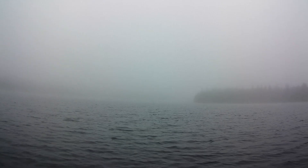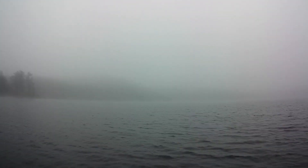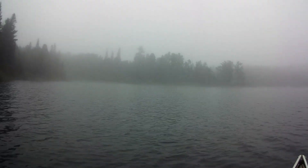We just got all our gear loaded in the canoe and we're out on the water. It is a very, very foggy day today — you can't even see the other side of the lake. But we're going to go and try to hunt down a site to call home for tonight.